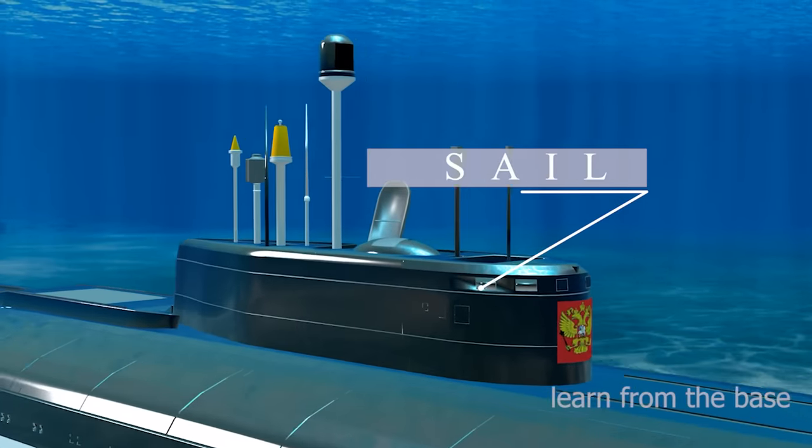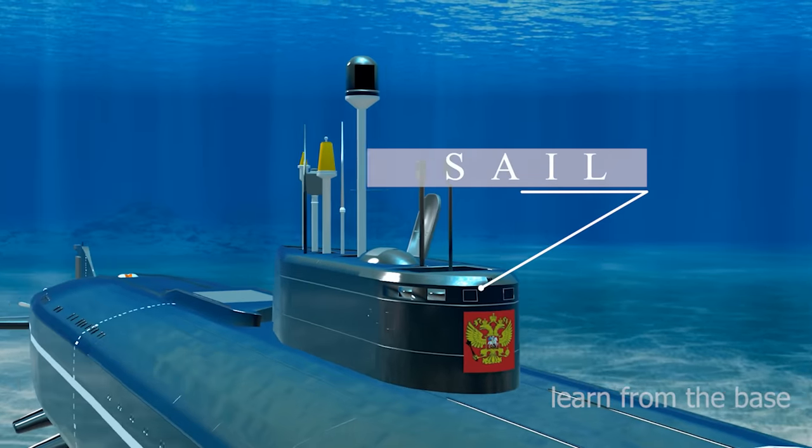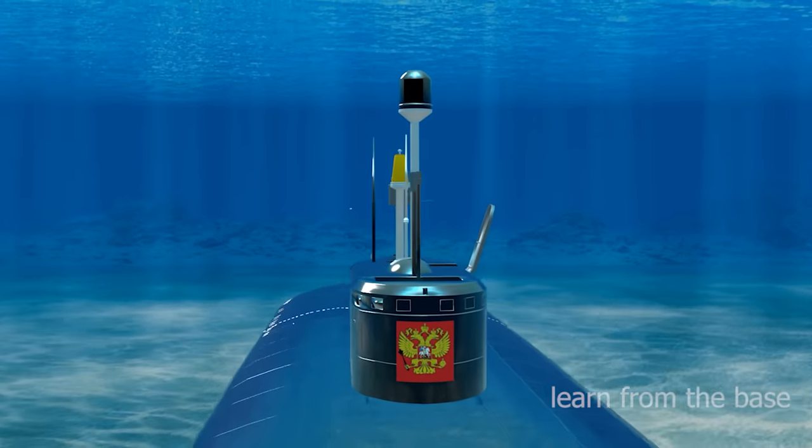This is the sail. The submarine's sail once housed the conning tower, command and communications data center, which includes the periscope, radar, and communications masts.